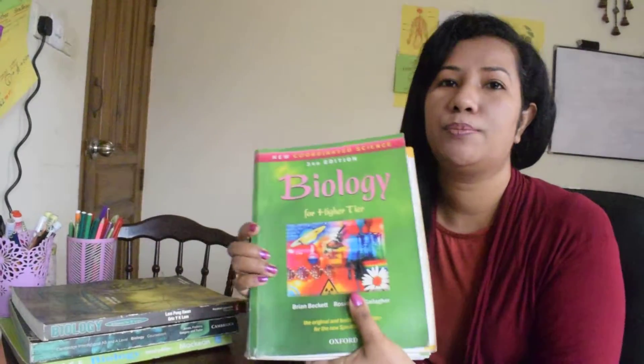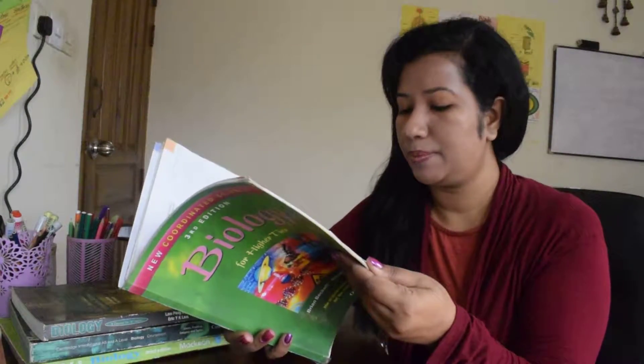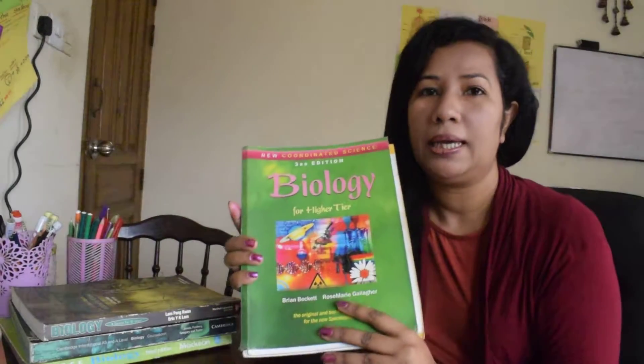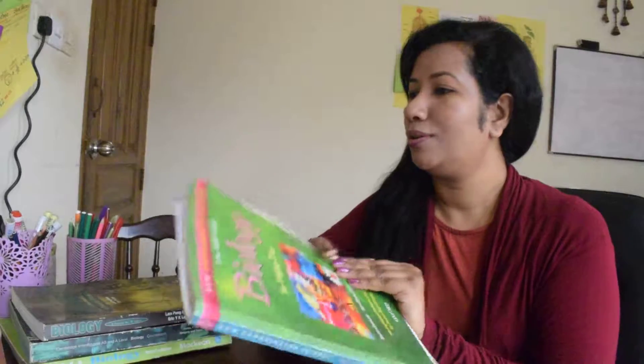If you want to read more books, I can show you some. These books are very easy, with lots of diagrams, some questions, and every chapter has lots of questions and lots of diagrams. In my description box you can find a link to Amazon where you can go and check them out.